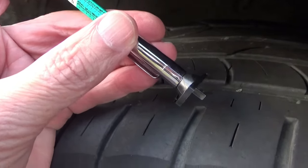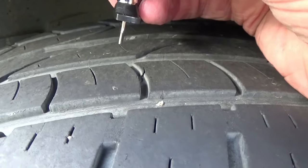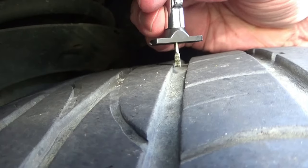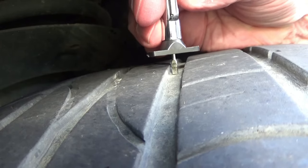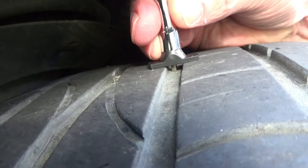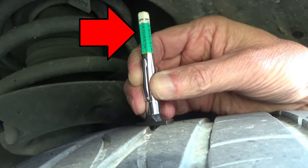To use the gauge, make sure the extension in the middle is pushed out a little ways. Then you find the shallowest groove on your tire, which is probably going to be in the middle. Push the gauge down into the groove, down in the tread, until the edges of the bottom of the gauge stop you. That's going to give you your reading up at the top of the gauge.